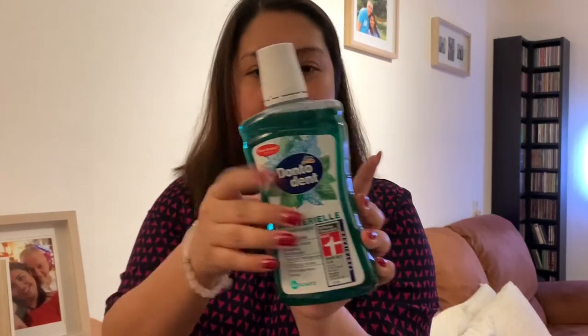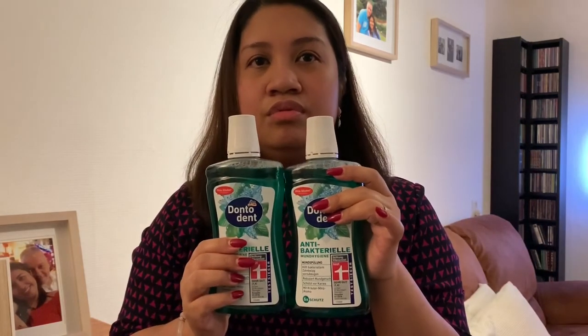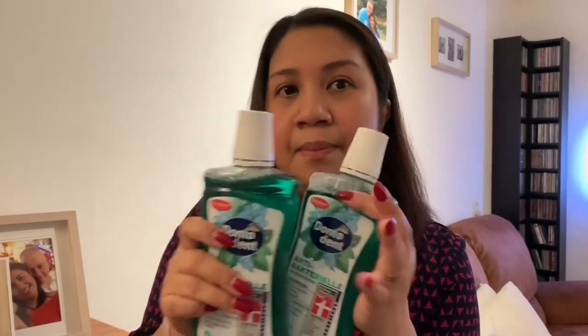Mouthwash from their house brand. They picked two — one euro each — so it comes in two bottles for 500 ml.